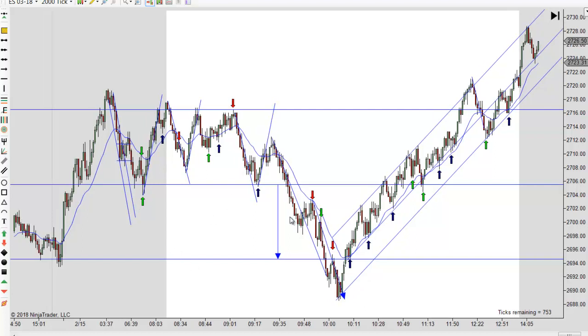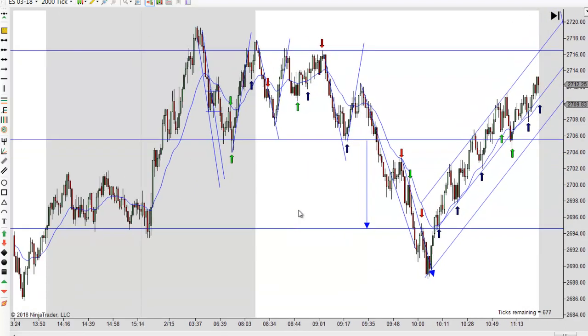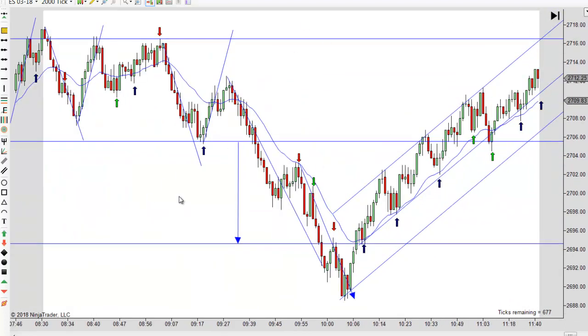That's another reason we like second entries when prices are trending, and this is definitely prices trending down here at this point. Let's back out a little bit where we can see better and we'll go through the trades and wrap the week up.